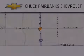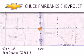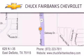Thank you for considering Chuck Fairbanks Chevrolet for your next new or pre-owned vehicle. If you have any questions please visit our web page, give us a call, or stop by our dealership located on Interstate 35 and Pleasant Run Road in DeSoto.